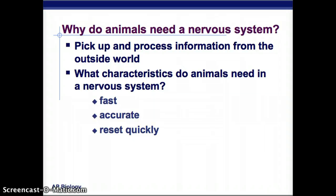What kind of characteristics do animals need in a nervous system? It needs to be fast, because if I touch the stove and a minute later my brain tells me it's hot, then I'll have already burnt myself. It needs to be accurate, send good and clear signals, and it needs to be able to reset quickly so that it's ready to send another signal.